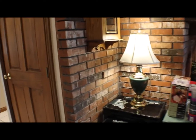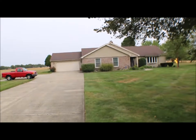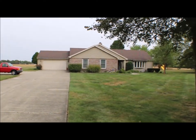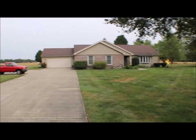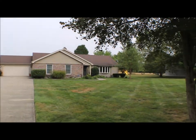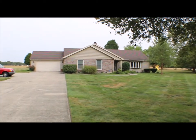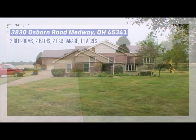So this is a nice spacious ranch, got plenty of room, utilities on this end, nice kitchen, well laid out. Little recap — I'm at 3830 Osborne Road, Medway, Ohio. Three bedroom, two bath ranch on a slab. Nice brick, three-dimensional shingles, tile throughout the house. Thanks for watching this video.